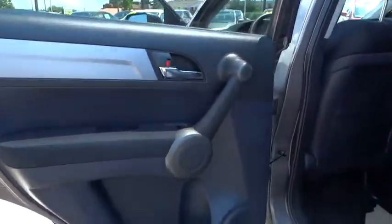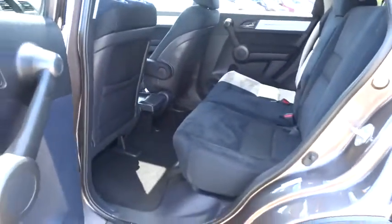Compass, CD player, rear window defroster, power windows, electronic stability control, trip computer, power moonroof, remote keyless entry, and brake assist.